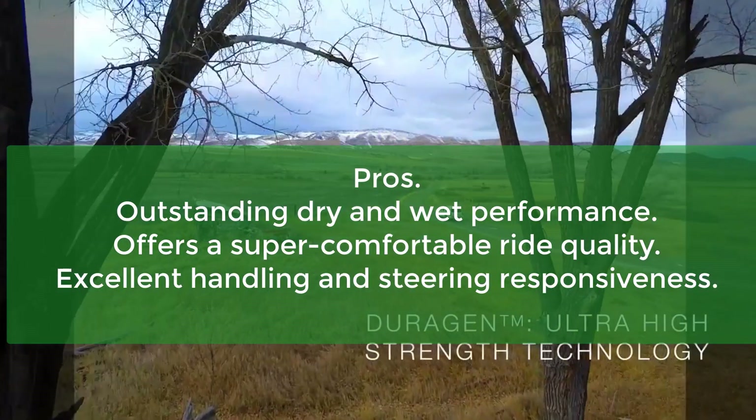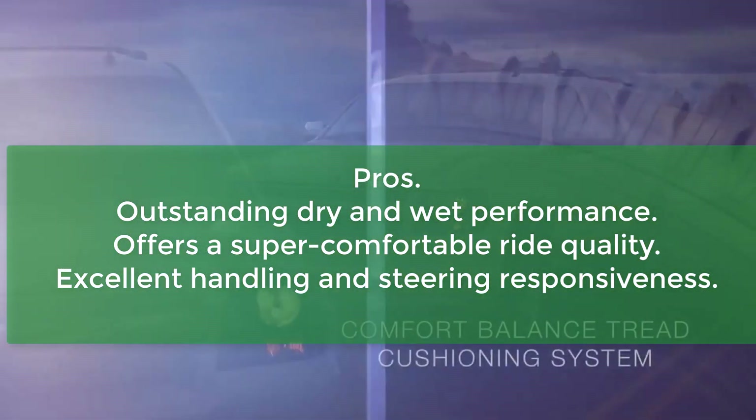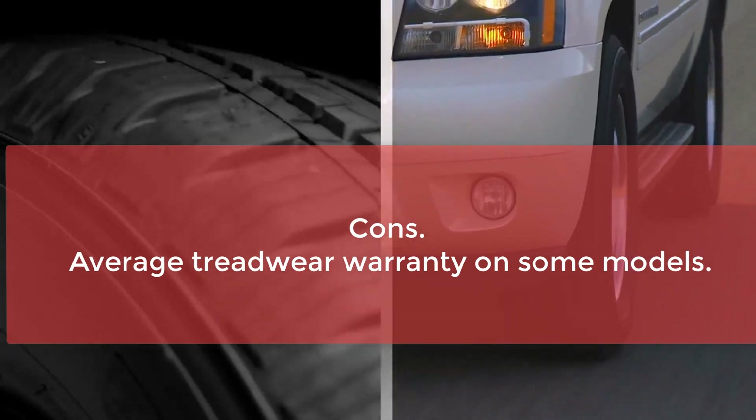Pros: Outstanding dry and wet performance. Offers a super comfortable ride quality. Excellent handling and steering responsiveness. Cons: Average treadwear warranty on some models.